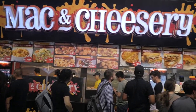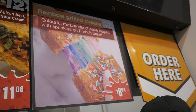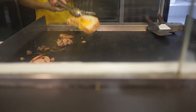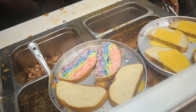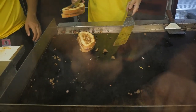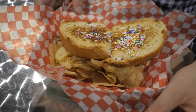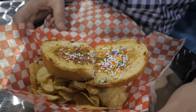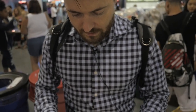We're at the Mac and Cheeseery and I'm about to try their rainbow grilled cheese. I've seen a bunch of promos for it already so I'm kind of excited. The rainbow mac and cheese is placed on top of some chips, which I didn't notice when I saw the videos before. You get nice sprinkles on top and that nice gooey cheese in the center.